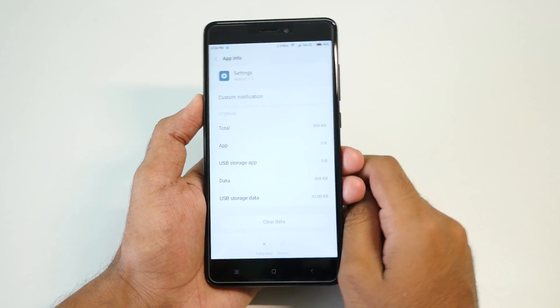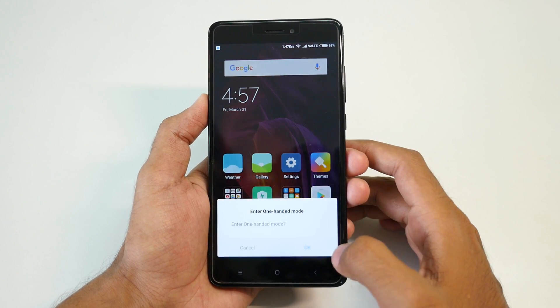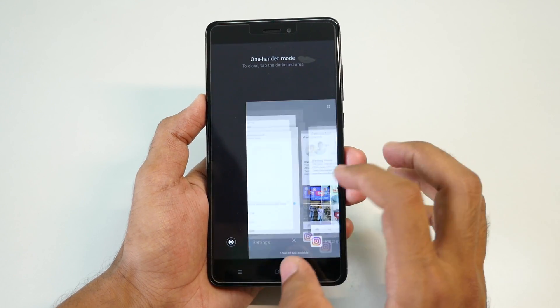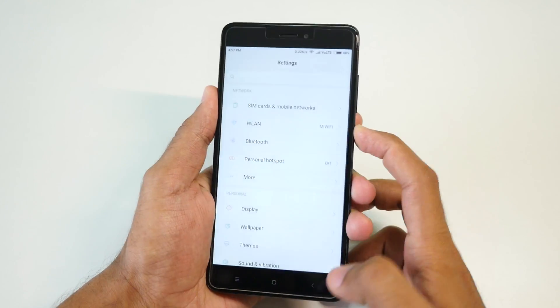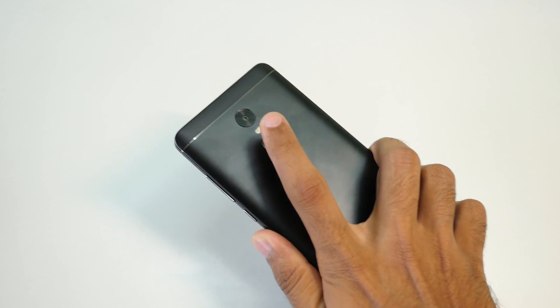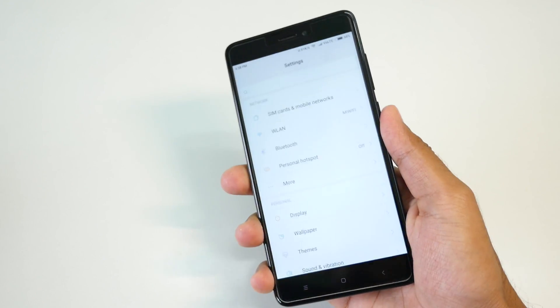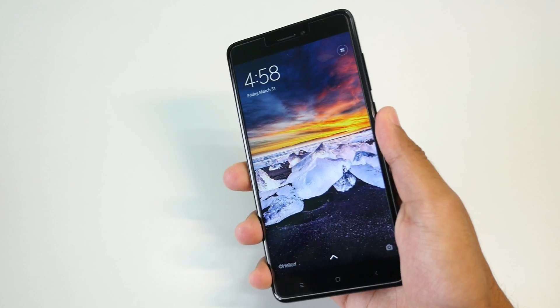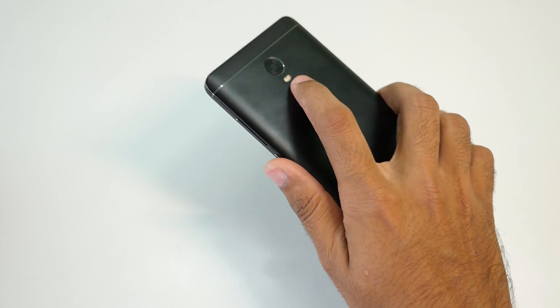Now let's talk about the review of this particular ROM. Before I start, let me mention that this ROM is in beta stage and it is nowhere near stable, so everything I mention right now is for this particular beta build and not the stable build which may release in the future. Fingerprint is a little bit slower on this beta build and accuracy is not as good as the stable build in my opinion — it works 90 to 95% of the time though. I would prefer the fingerprint sensor on the stable build as of now.